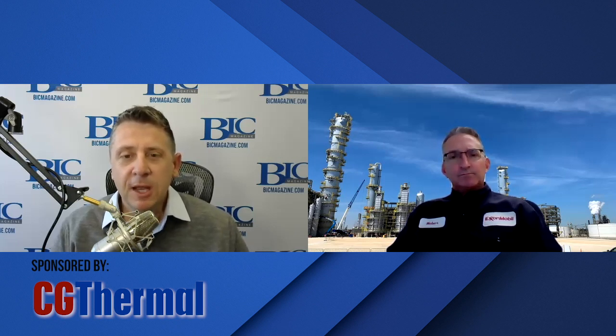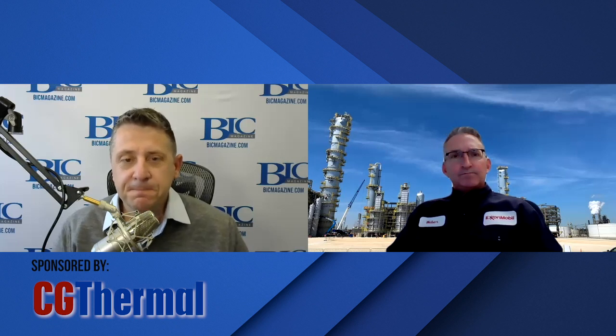Hello, everyone. It's Jeremy Osterberger with BIC Magazine. Today I'm joined by ExxonMobil's Gene Weber. Gene is Senior Project Manager for ExxonMobil, working on the Blade Project at the Beaumont, Texas Refinery. Hey Gene, thank you so much for parceling out some time for us today. No, it's great to be with you, Jeremy. Thanks for having us.